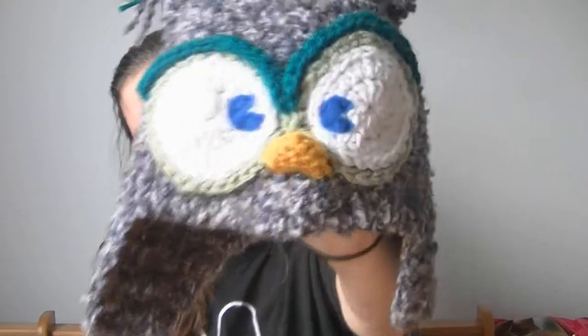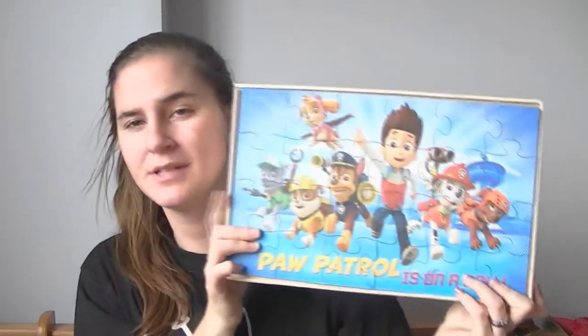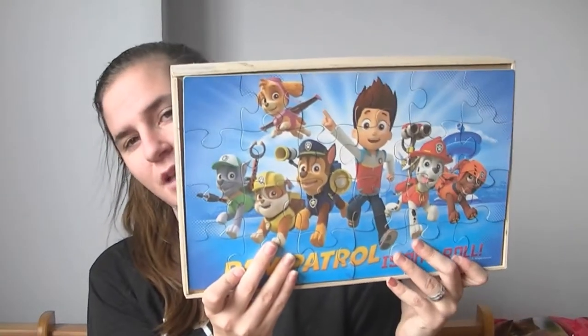The next thing on his favorites is these Paw Patrol wooden puzzles. He absolutely loves playing with these. He loves putting them together and he's really good at it — it might just be because of what's on the puzzle, but he absolutely loves the wooden puzzles.